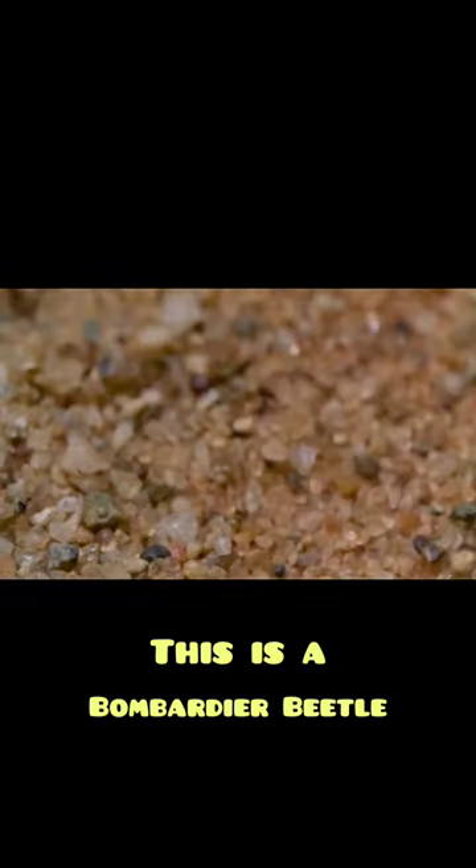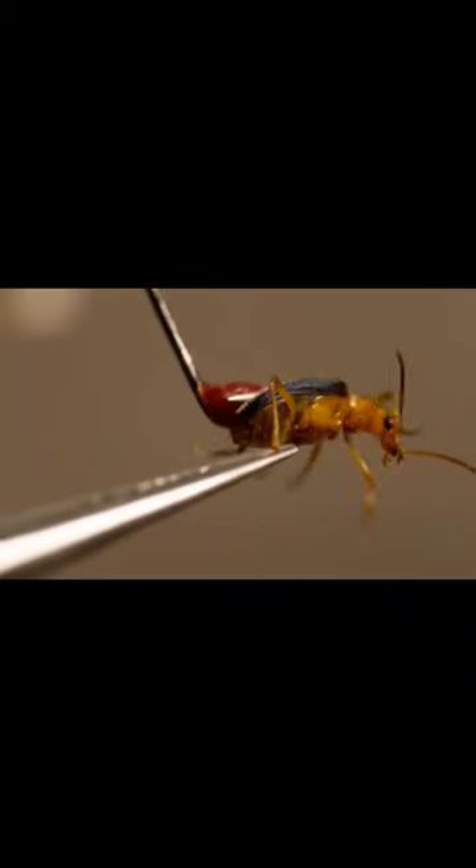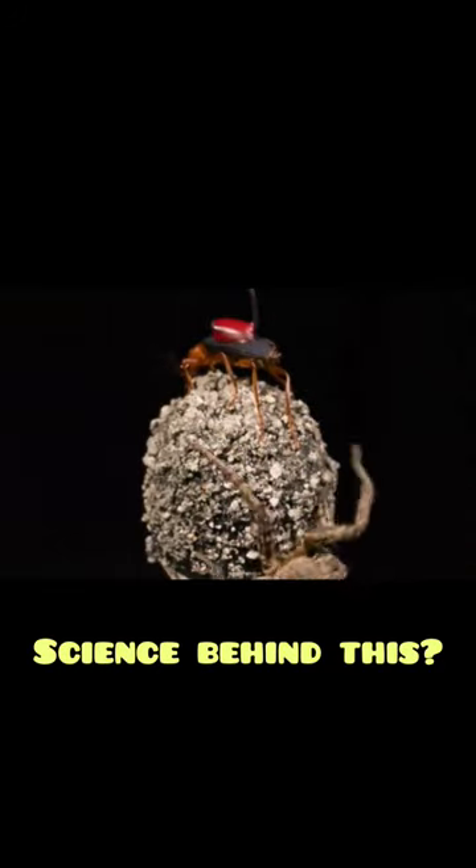This is a Bombardier Beetle, known to fire rapid bursts of hot burning liquid that is enough to cause burns in the human skin. So what is the science behind this?